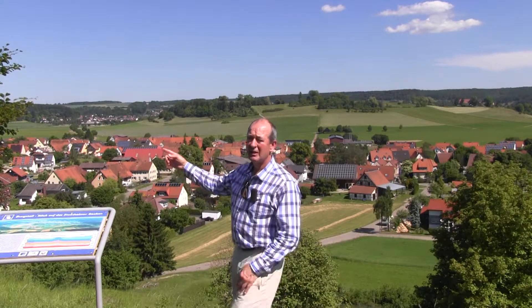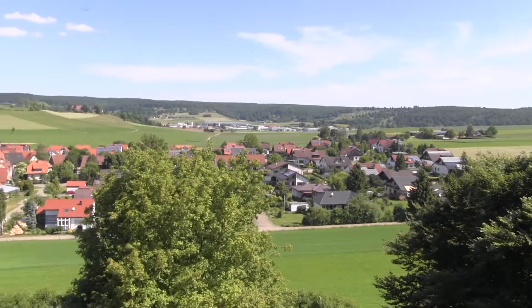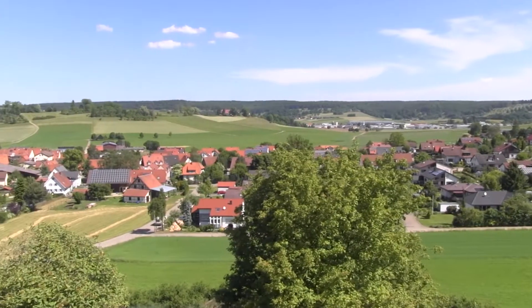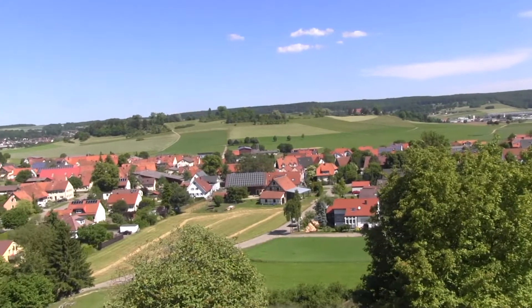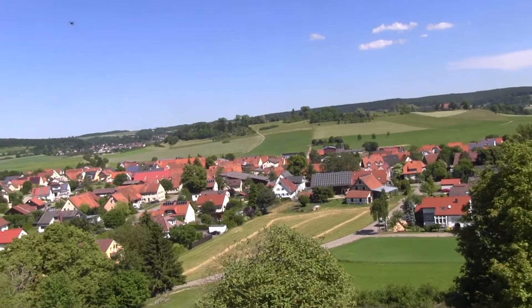Behind me is the impact crater itself, and in the distance the trees mark the outer rim of the crater. In the center of the crater structure is an uplifted mound about 50 meters high, which represents the deformation caused by the impact crater itself.